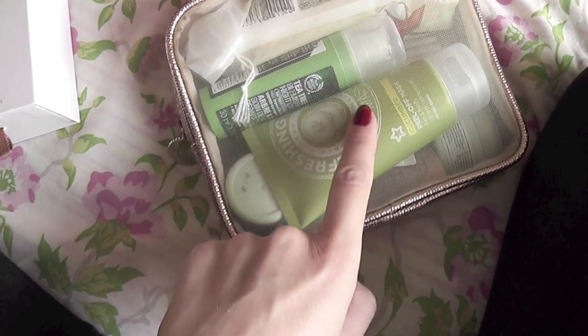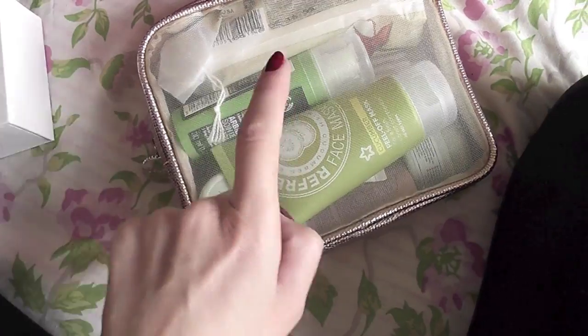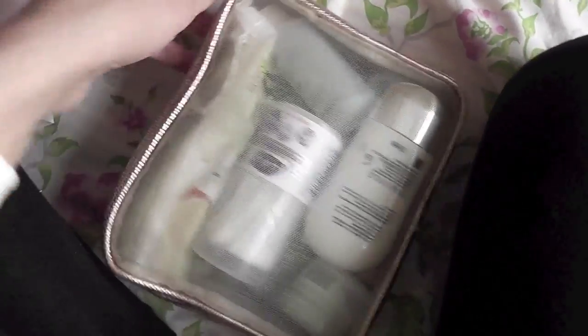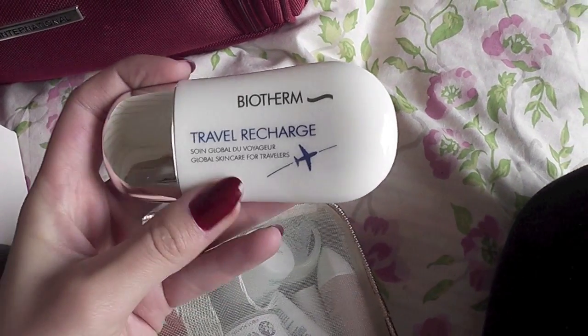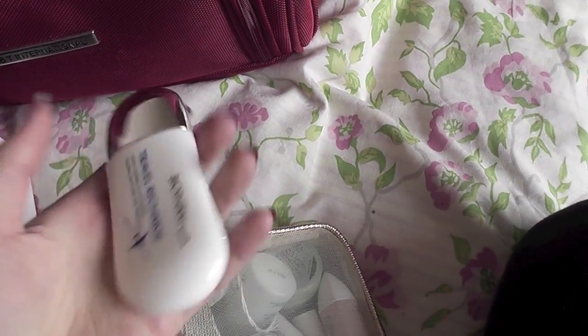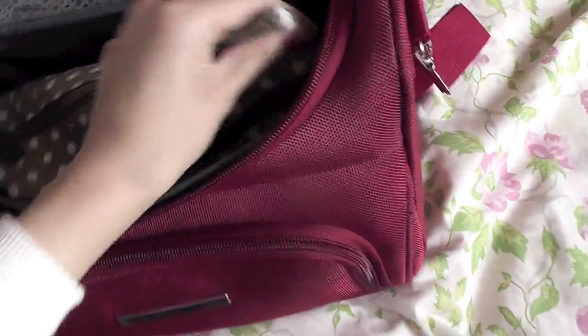In this bag I have all my skincare: cotton pads, P3 moisturizing lotion, Body Shop anti-blemish, peel-off cucumber mask, Q-tips, Body Shop aloe creams. I won't go through all of it, but I'd recommend one thing — this Biotherm moisturizer for the plane. You can get it at duty free. It's the best in-flight moisturizer — it really keeps your skin hydrated and glowy.